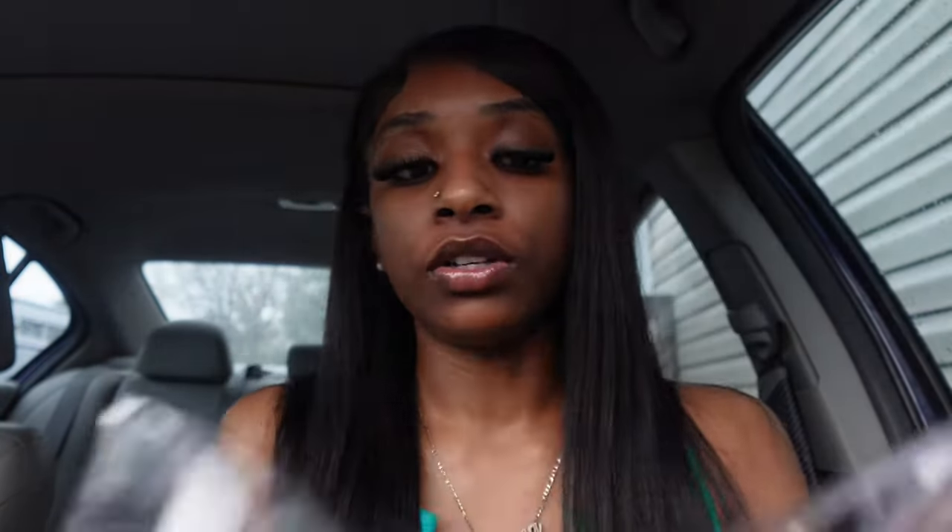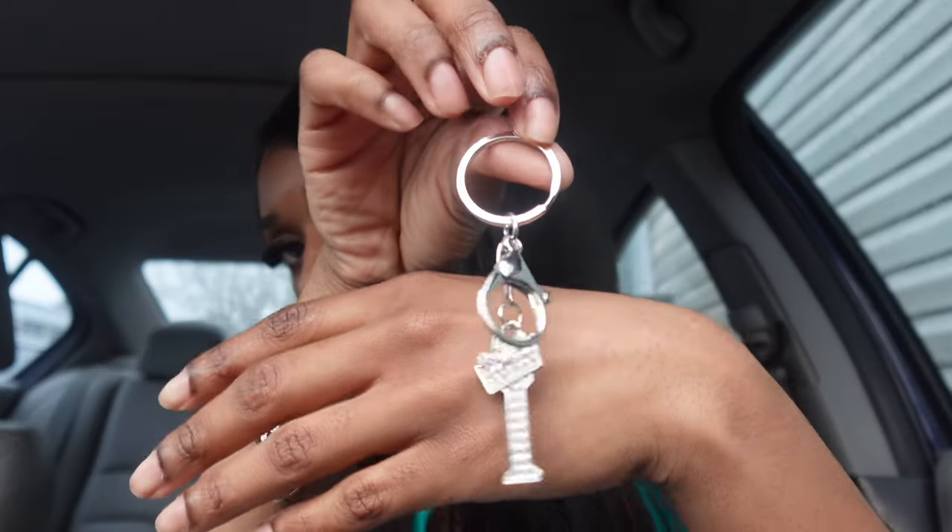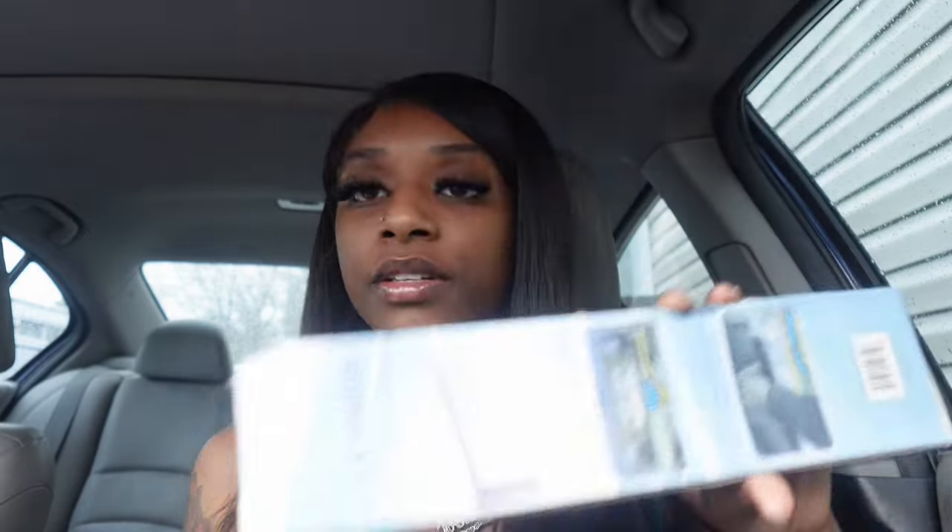I got some little keychains to go on my new key fob, which was also the wrong one. This one says 'God is within her, she will not fail.' I got this right here — it's an eye with a crown on top because my name is Ivana.